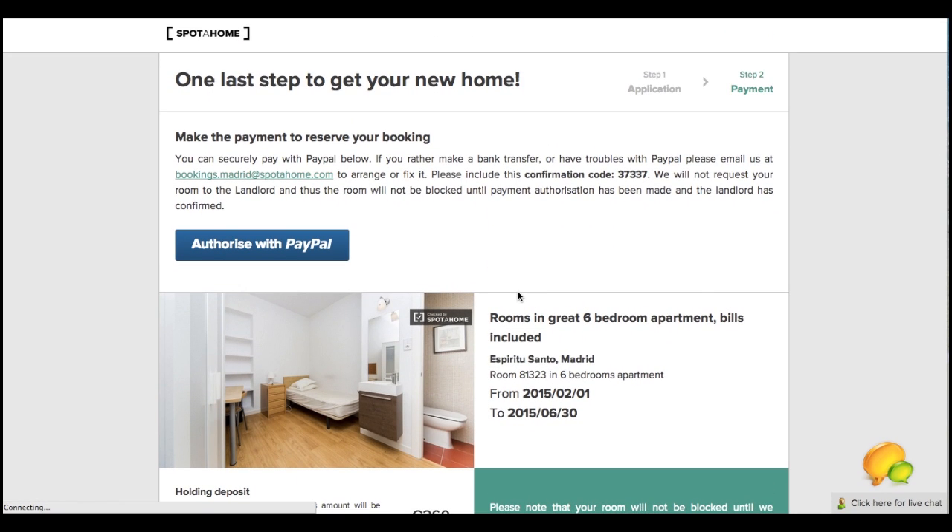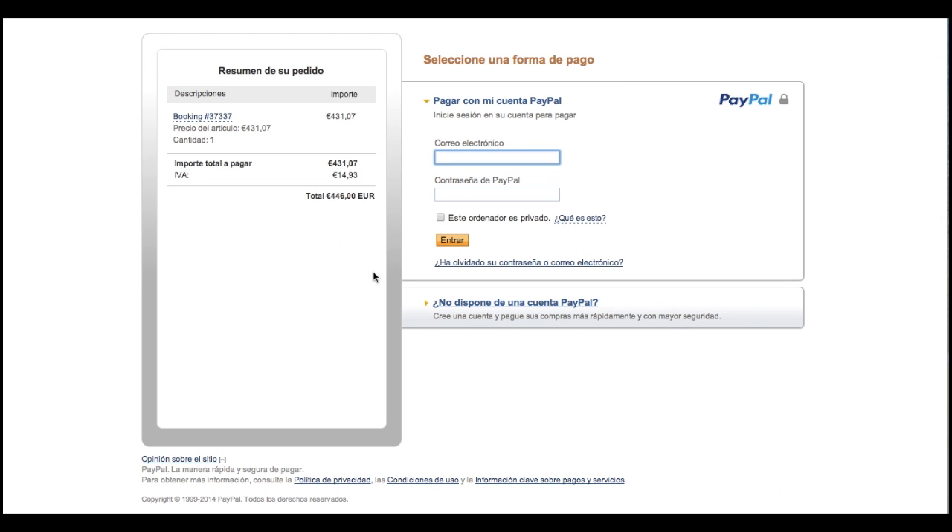Here you can see we're on the Payment Authorization page, which is the final stage of the booking process on spotahome.com. From here, all you need to do is click on the Authorize with PayPal button.